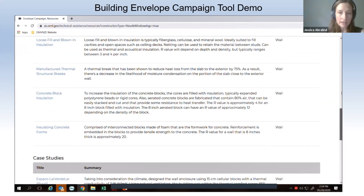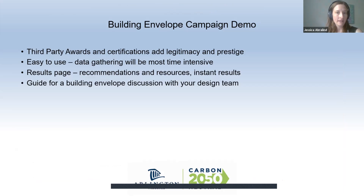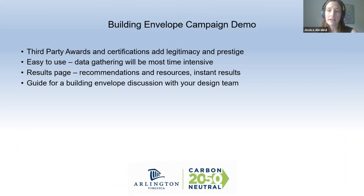That is the demo of the tool. My main takeaways: first, third-party certifications are really useful to recognize and legitimize good energy efficiency work in buildings, so I'm really pleased to see a campaign specifically around the building enclosure. Second, the tool is really easy to use — the data gathering will probably be the most time-intensive part for projects.